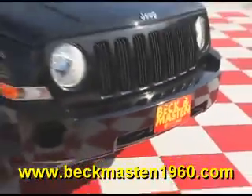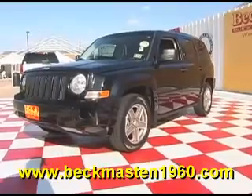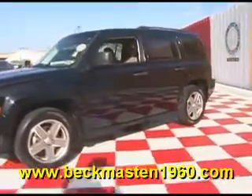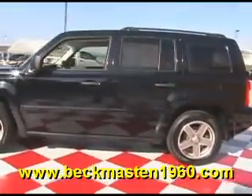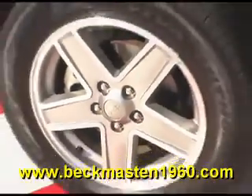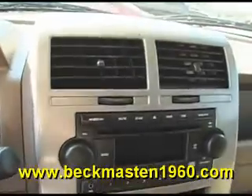Beckett Maston 1960 proudly presents this beautiful 2007 Jeep Patriot. This black Patriot is in outstanding condition and features alloy wheels, chrome door handles, and a CD player.